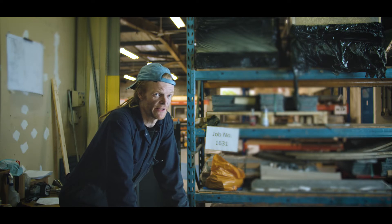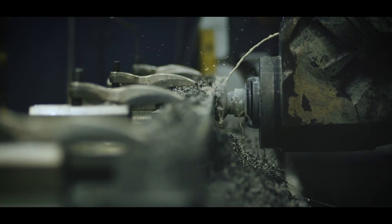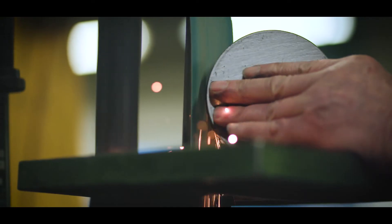The machines they have can cut out anything — huge items to within the thickness of paper, basically, as accurately as you can get. Incredibly precise machines.